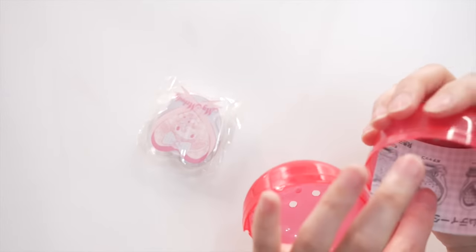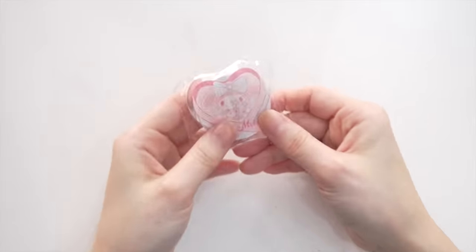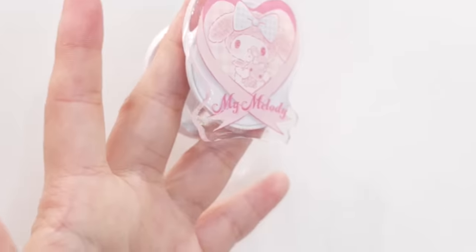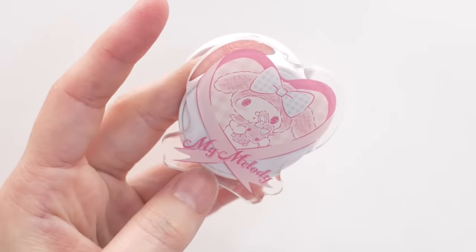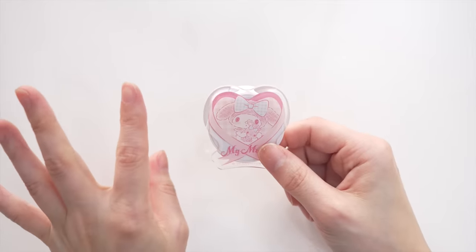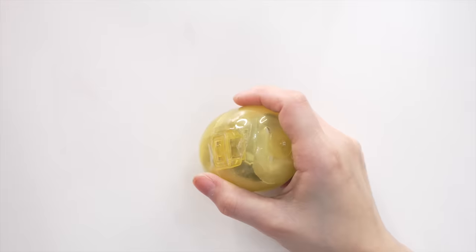Another Sanrio — I got My Melody again! It's a pop-up ring for your phone. This one's really really cute, I love the design. I'm definitely going to use this. Okay I need to keep on going because I'm not even halfway there.